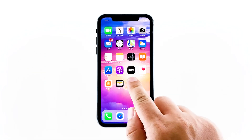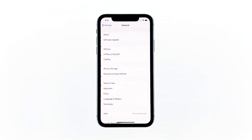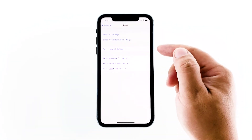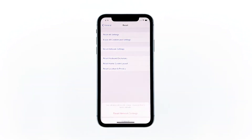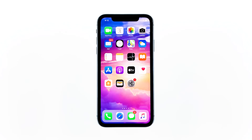From the home screen, tap Settings. Find and tap General. Scroll down to the bottom of the screen, and then touch Reset. Touch Reset Network Settings. If prompted, enter your security lock. Tap Reset Network Settings at the bottom of the screen. Your iPhone will reboot after this. Once it has finished rebooting, try to see if the problem is fixed.